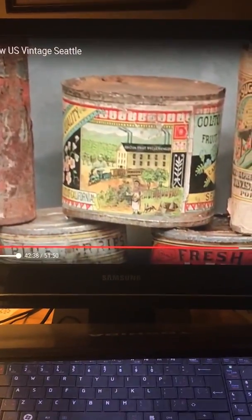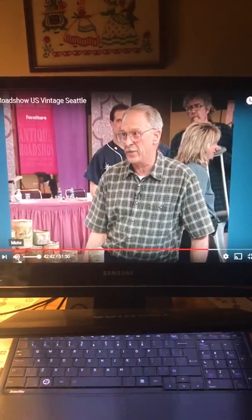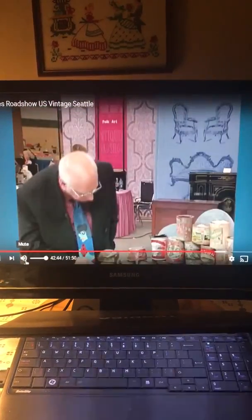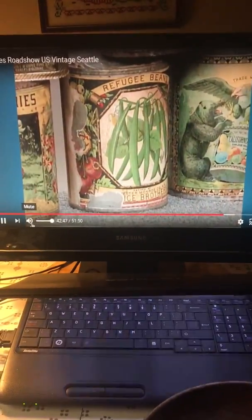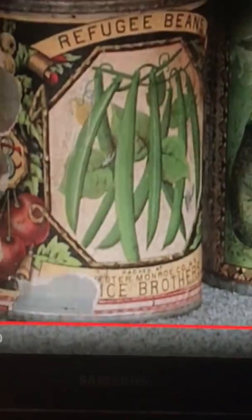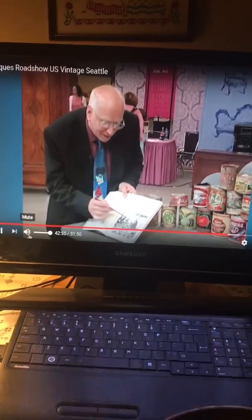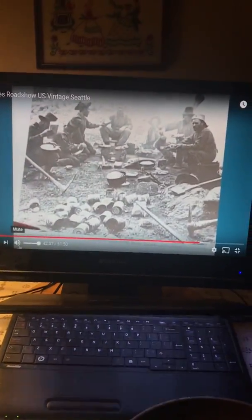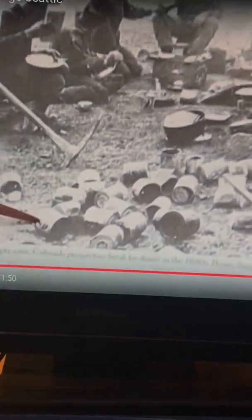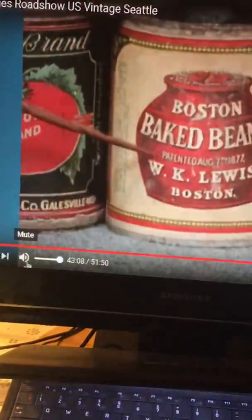I do have some duplicates of a few, but most of them are one of a kind, and there are three that have dates on them. This one has the oldest date — registered in 1876. And there's a photograph here from a history book that shows miners tossing cans, and this particular bean can is exactly the same as this Boston baked bean can.